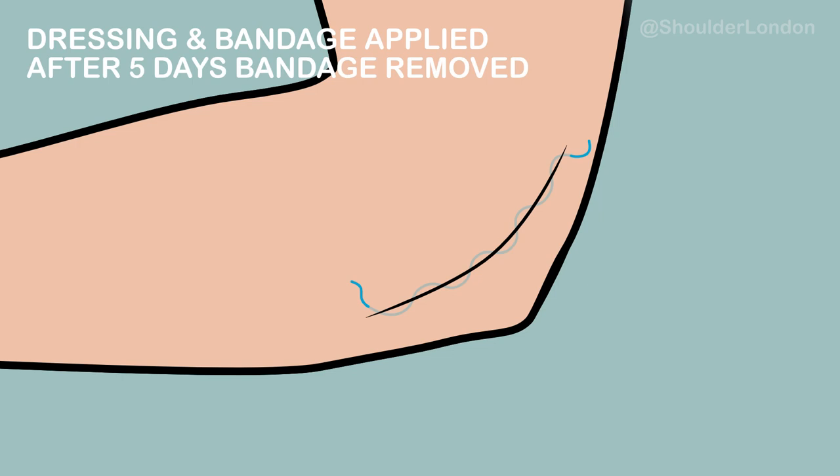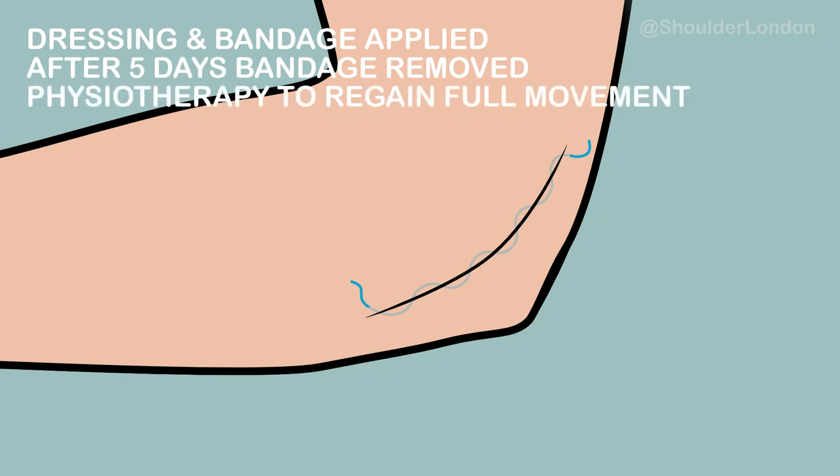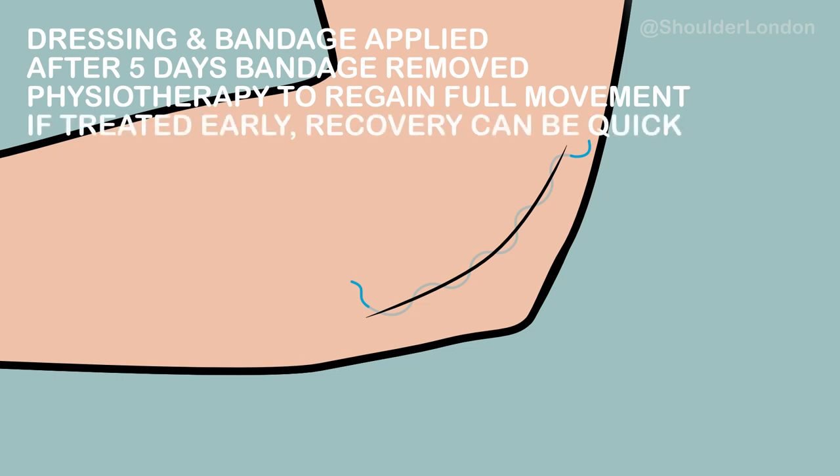After five days, the bandage is removed and the patient has physiotherapy to make sure that they regain full movement and the nerve glides well behind the medial epicondyle. If cubital tunnel syndrome is treated early, recovery can be quite quick.